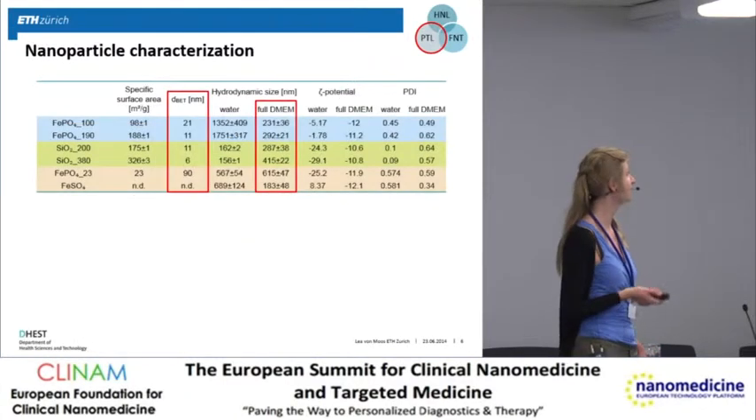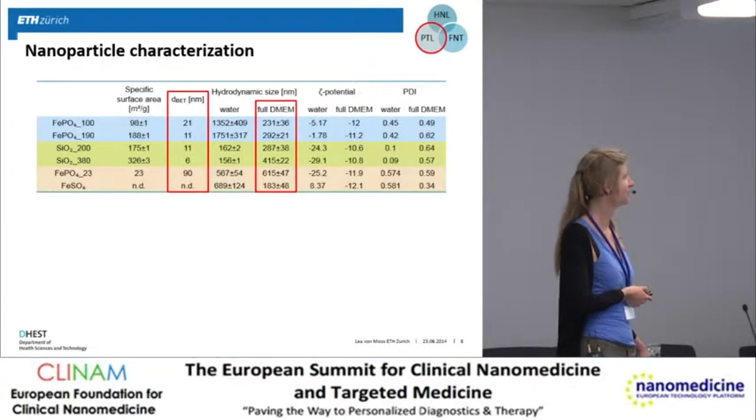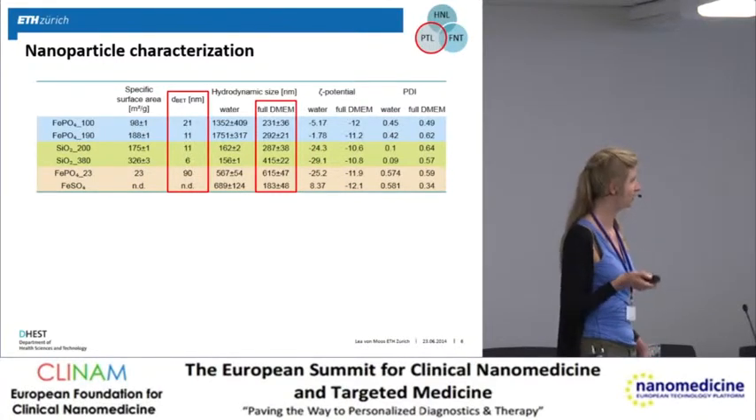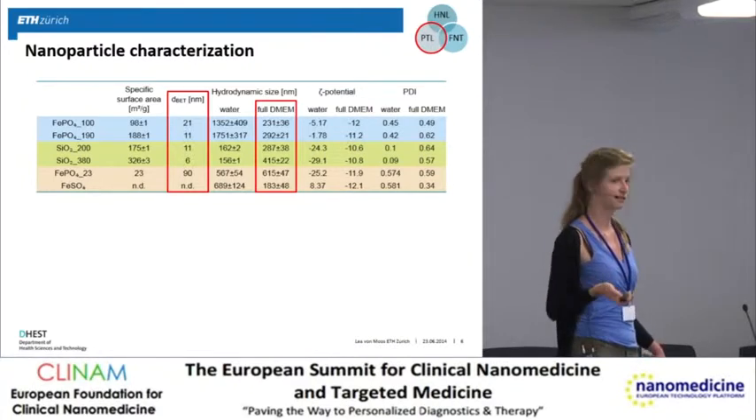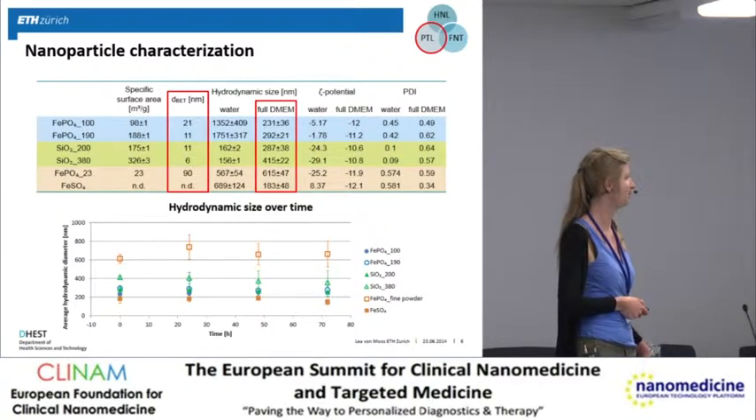For particle characteristics, the calculated primary particle size ranges from 10 to 20 nanometers for the phosphates and 6 to 11 for the silica particles. However, when put in water they agglomerate heavily due to low surface charge. Through sonication, the best we achieved was agglomerates of around 200 to 300 nanometers. We confirmed that these agglomerate sizes are stable over the 72-hour duration of our in vitro experiments.